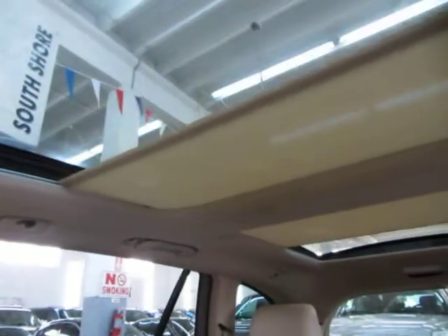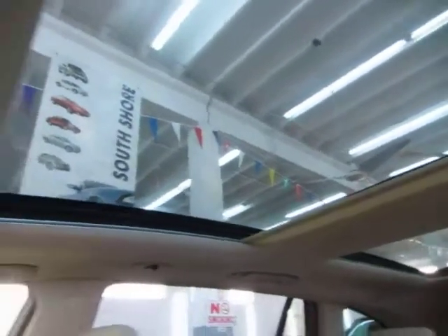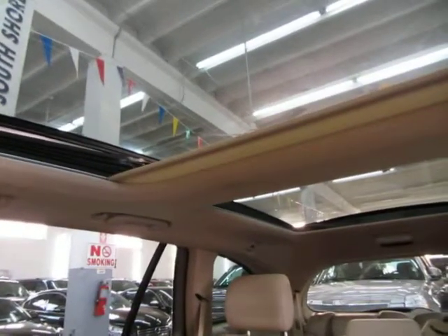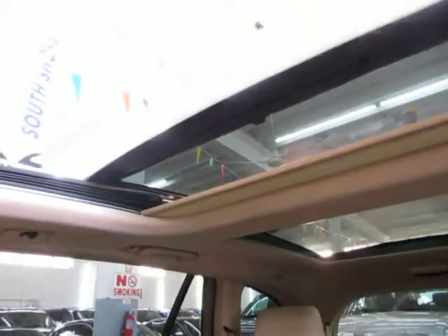Now let's go ahead and do the panoramic moonroof. The shade retracts toward the center from both the back and the front, and it pretty much exposes the whole roof of the vehicle on this panoramic unit. The front portion is the one that opens up; the rear portion does not open — that's just for you to look out of. We'll leave it open for the duration of the video to get a little more lighting.